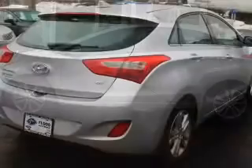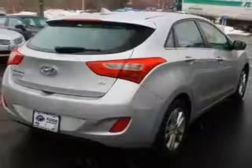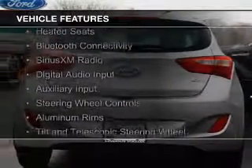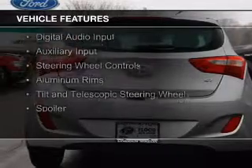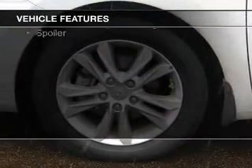Great fuel efficiency saves you money by requiring fewer trips to the gas station. The features include internet connectivity, heated seats, Bluetooth connectivity, Sirius XM satellite radio, digital audio input, and auxiliary input.